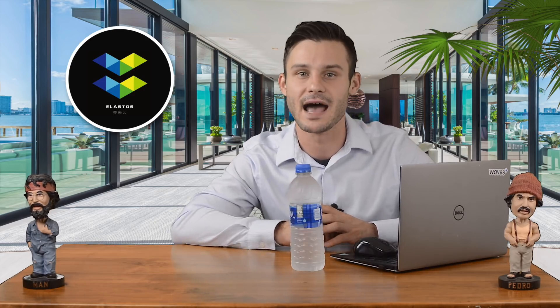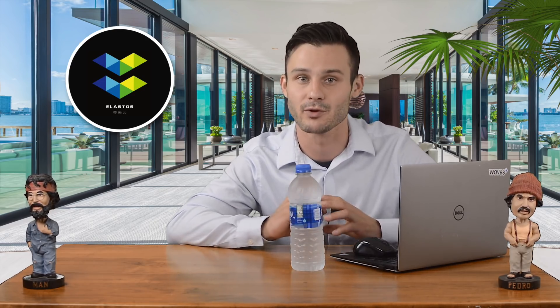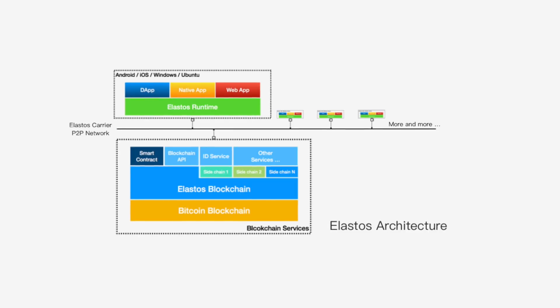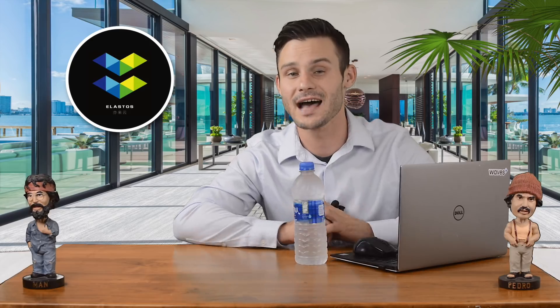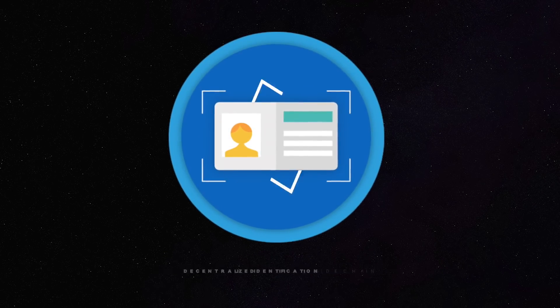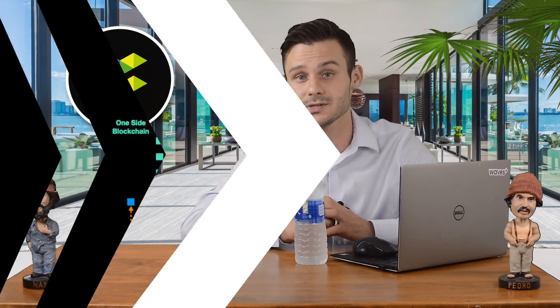On July 1st, Elastos achieves the major milestone of upgrading their mainchain to support the release of their first sidechain. So today we're going to be diving deeper into the world of Elastos and breaking down the first Elastos sidechain. The first Elastos sidechain is decentralized identification. So for us to understand exactly what's going on, let's get a little refresher of the overall blockchain structure of Elastos.